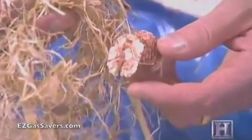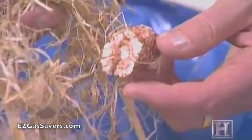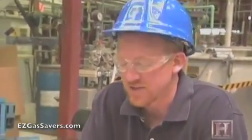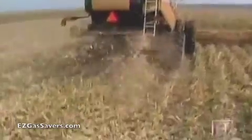Corn farmers will be happy to know that one of the more promising crops is corn stover. It's the stalks, the husks, the corn cobs, the leaves — every part of the corn plant aside from the grain that's not harvested when you harvest the grain. So oftentimes it's left laying out in the field. There's not a lot of current uses for it.